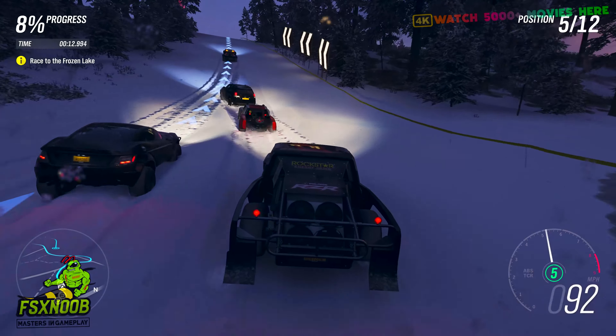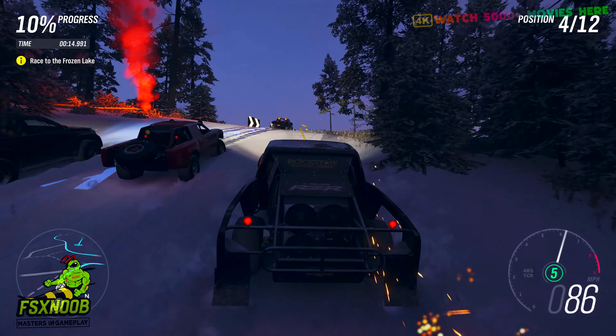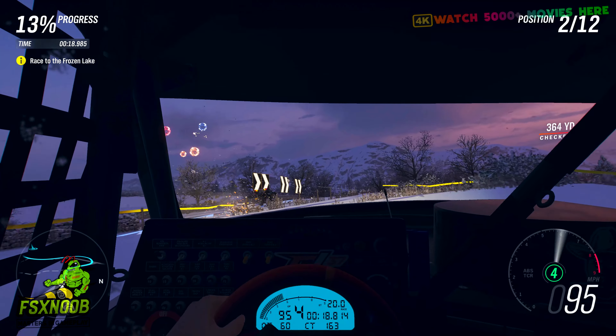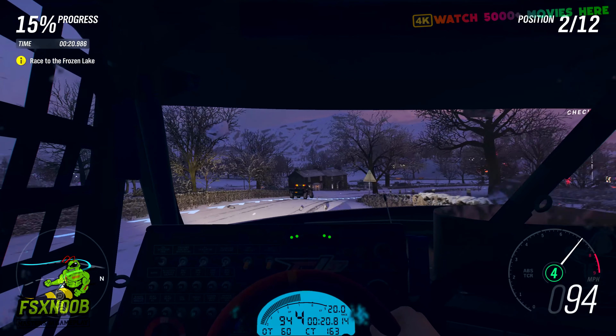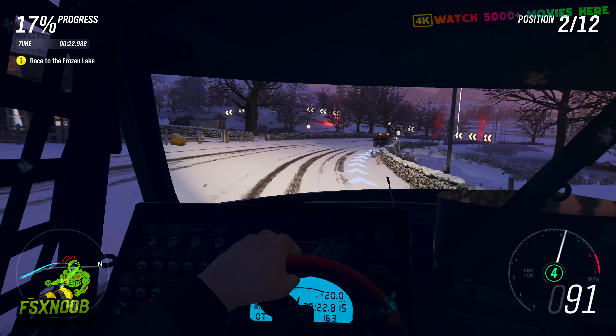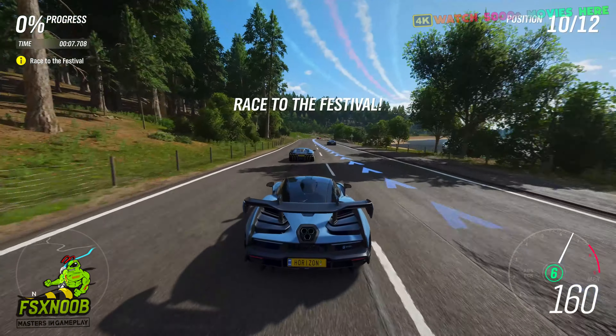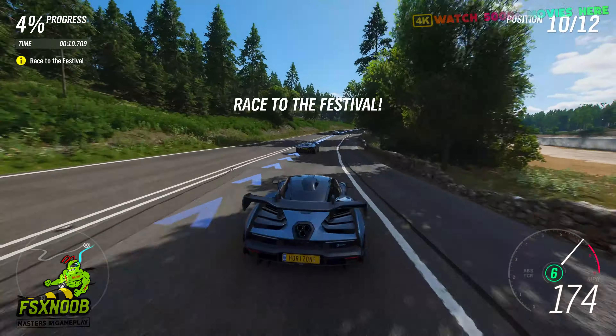Despite being nearly six years old, Forza Horizon 4 continues to offer an engaging open-world racing experience. Its dynamic seasons, vast map set in northern England, and diverse car collection remain appealing. If you appreciate classic gameplay mechanics and a well-established game world, Forza 4 delivers.